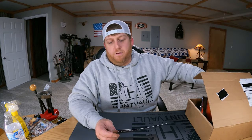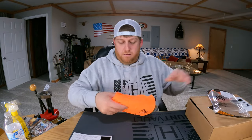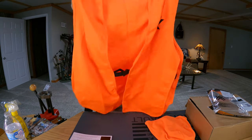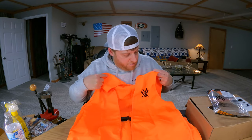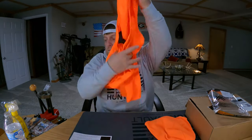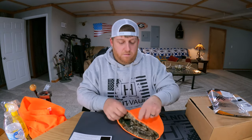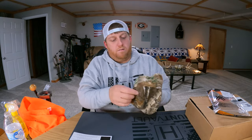Next up we've got the Vortex Optics blaze orange vest and beanie combo. It's actually a pretty nice vest — nice and thick, got the Vortex symbol on it. There's a nice fleece beanie with the Vortex emblem, and it's reversible — also with the emblem on the inside. They have it listed here for thirty dollars, and with that thirty dollars that brings us to ninety-eight dollars.